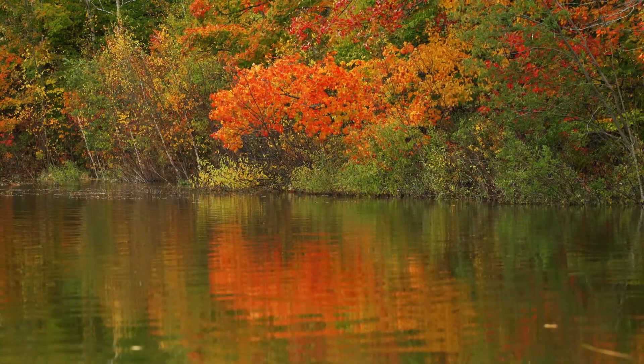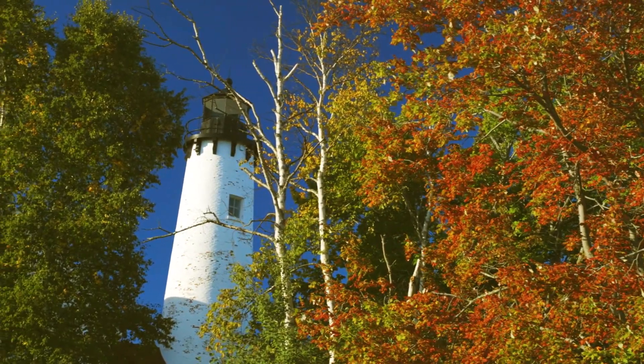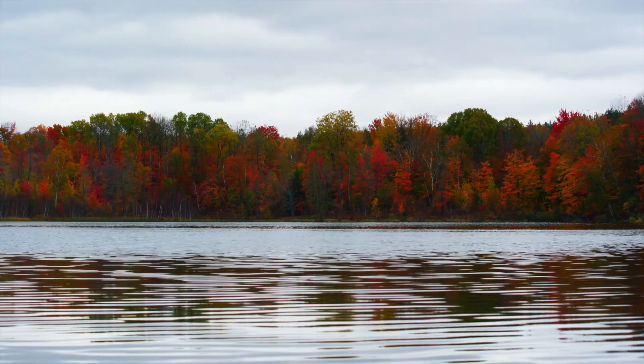Now that you know a little bit about the science behind this perennial natural wonder, the question to be asked is: where's the best place and when's the best time to seek fall color in Michigan? And that answer — well, it depends on exactly where in Michigan you are.